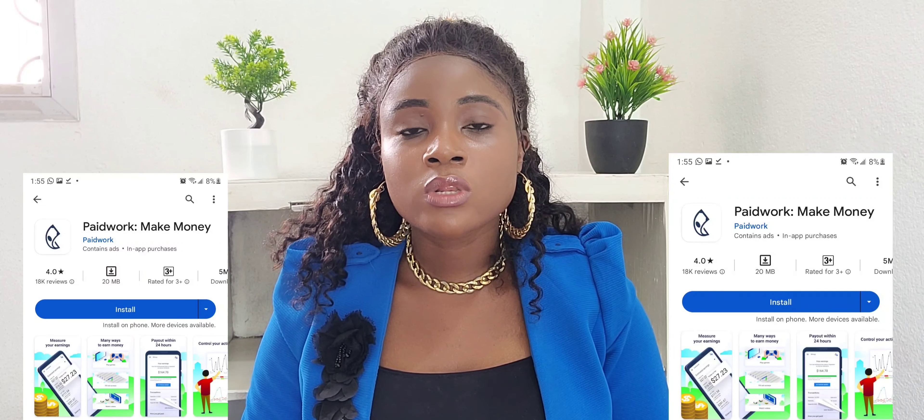The interesting thing about this app is that it is available in every country, worldwide. Even if you don't have a computer, you can participate by downloading it to your Android or iPhone. You can go to the Google Play Store or the Apple Store, download PaidWork, and follow this tutorial to get started.